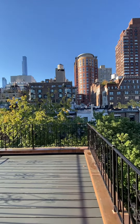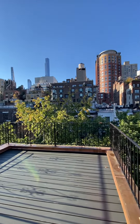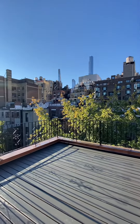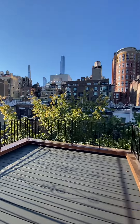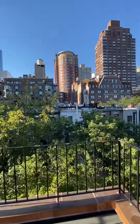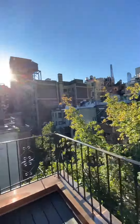Hello, this is Tega McLeod with Corcoran. Not sure where you had your coffee this morning, but it could have been here — wow — on your huge south-facing private terrace. Welcome to my video tour for 46 West 69th Street, number 10.